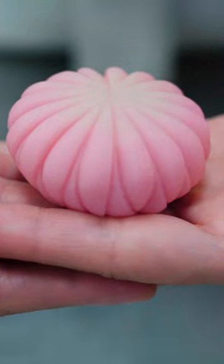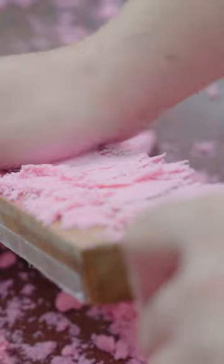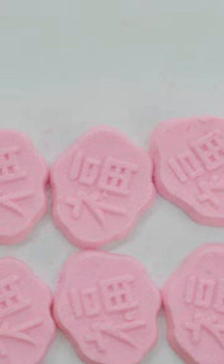To contrast these moist desserts, the shop also makes higashi, which are dry sweets. Workers press the dough in traditional wooden molds. Higashi sweets are small in size and have bright colors and detailed designs. This one translates to good fortune in Japanese.